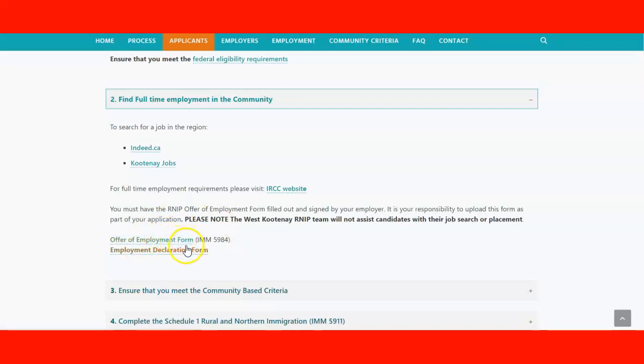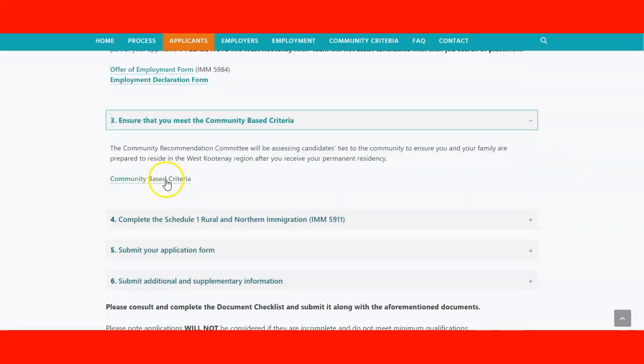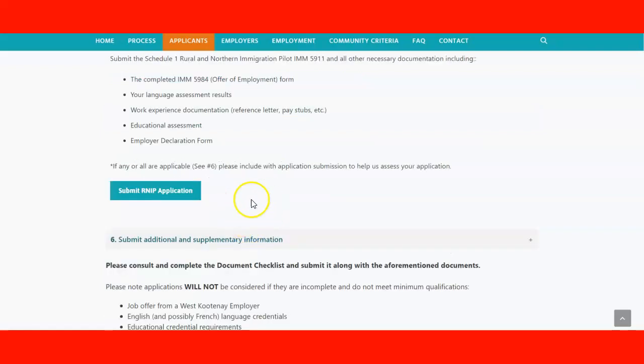You need to ensure that you meet the community-based criteria, then complete and download the application form. When you submit the application, you need: the offer of employment form filled out and signed by the employer, the language test results, work experience and reference letters, educational assessment done by an agency approved by IRCC, and the employer declaration form. Once you have everything, you can submit your application.